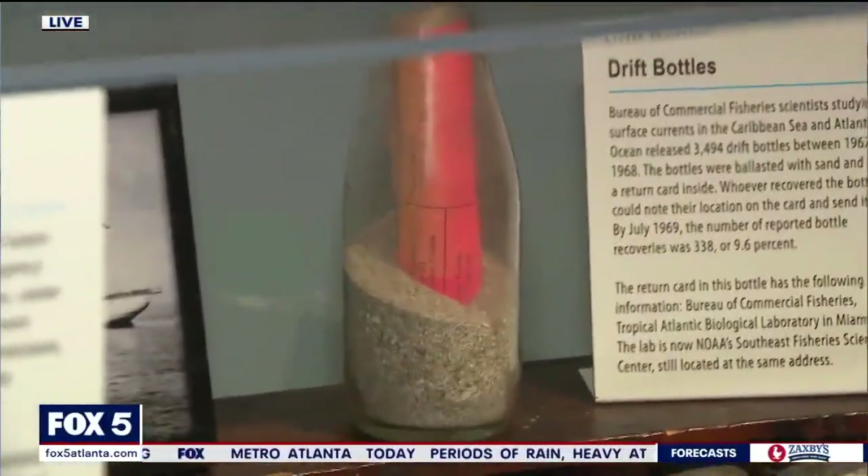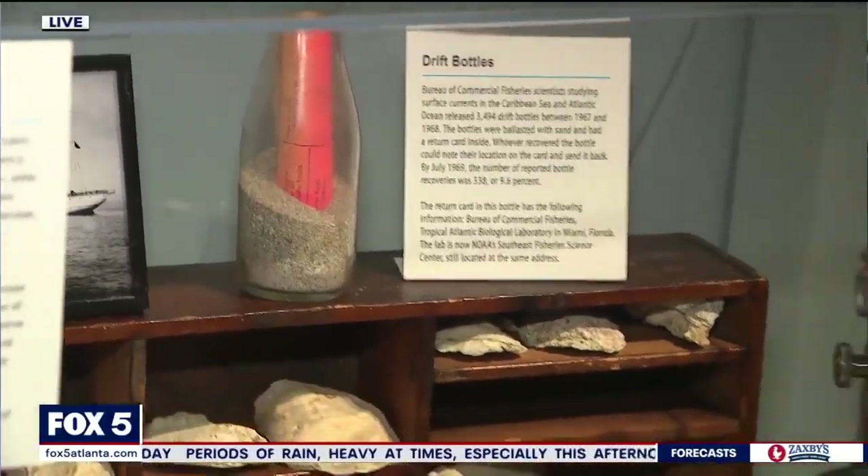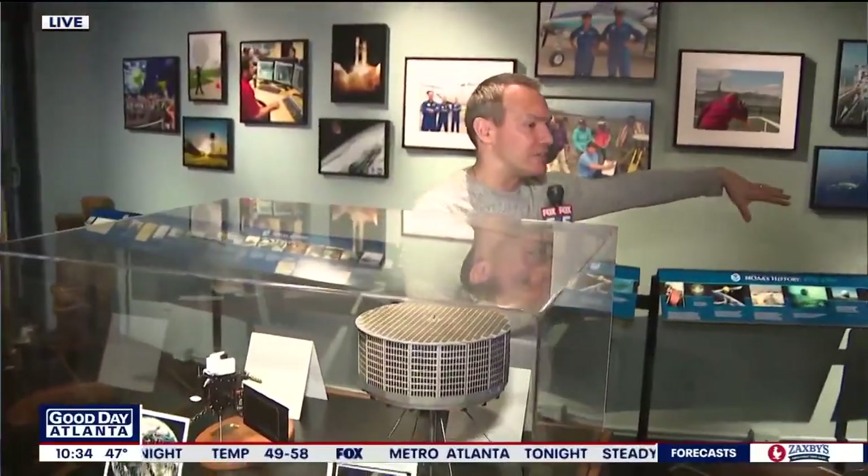Treasures of Noah's Ark — what a very cool exhibit. It runs through October of this year. We just showed you a few artifacts of many. There are whole displays about weather satellites and all kinds of different tools.